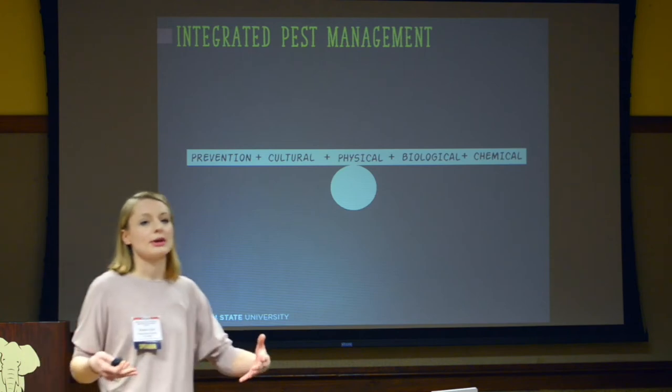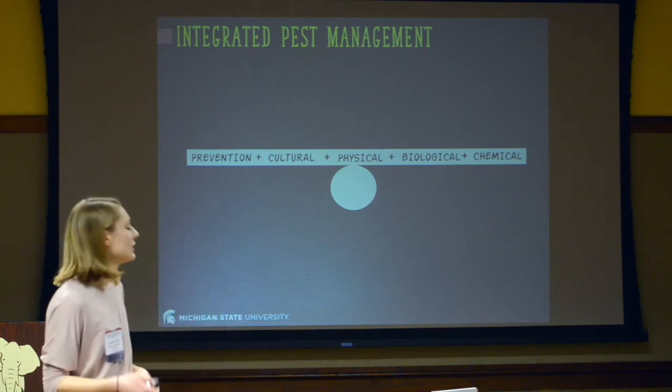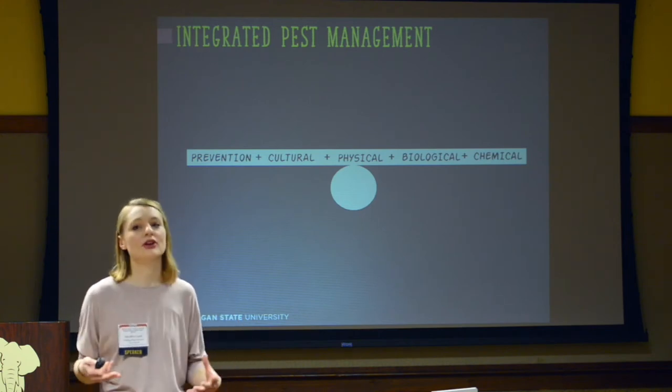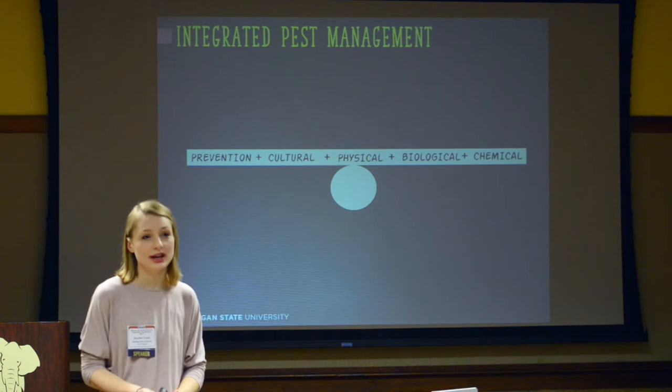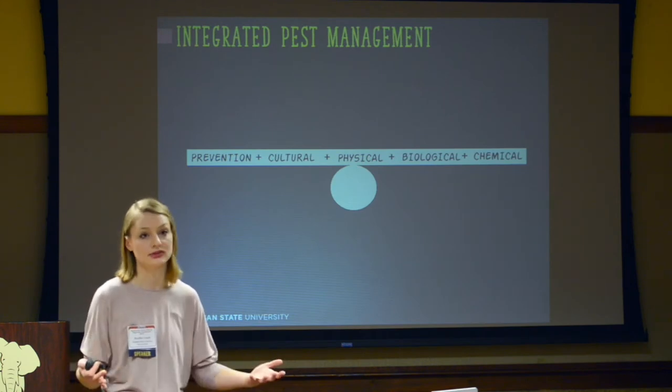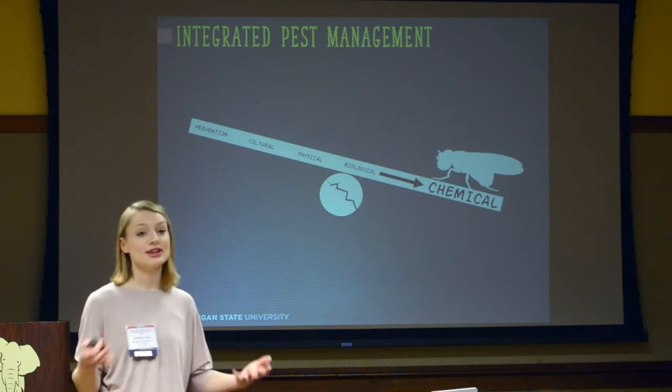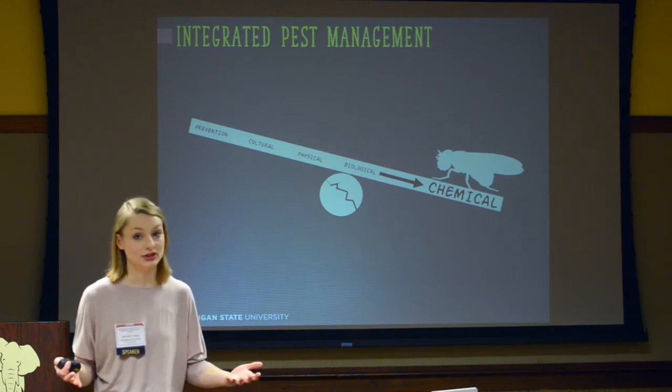Before I start talking about spotted wing drosophila management, I wanted to go back to integrated pest management and really understand what that idea is. Our ultimate goal is to use the best tools we have available to manage pests on a farm. We know there's a combination of prevention, cultural control, physical control, biological control, and chemical control. When we talk about spotted wing drosophila, it's really disrupted our pest management system — we are pretty much entirely reliant on chemical control, and that's just what we have available right now.